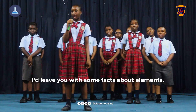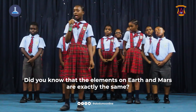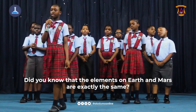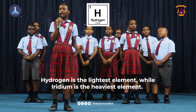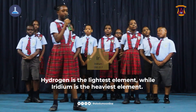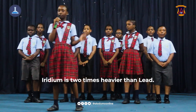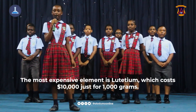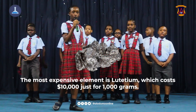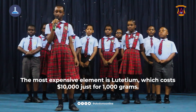Here are some fun facts about elements. Did you know that the elements on Earth and Mars are exactly the same? Hydrogen is the lightest element while iridium is the heaviest element — iridium is two times heavier than lead. The most expensive element is lutetium, which costs $10,000 for just 100 grams.